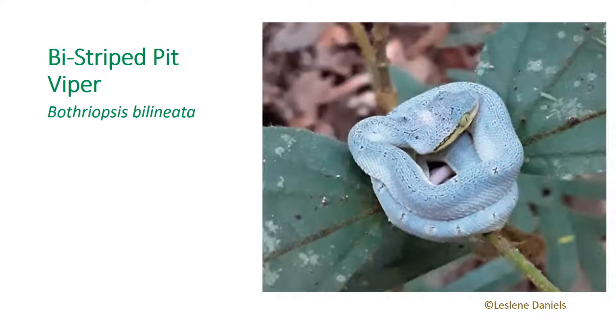The bi-striped pit viper is a small, sleek green snake with a prehensile tail, which it uses to attach itself to trees. This species can reach lengths of approximately 70 centimeters, with females being slightly smaller. They are primarily arboreal and nocturnal, and they tend to feed on small frog species.